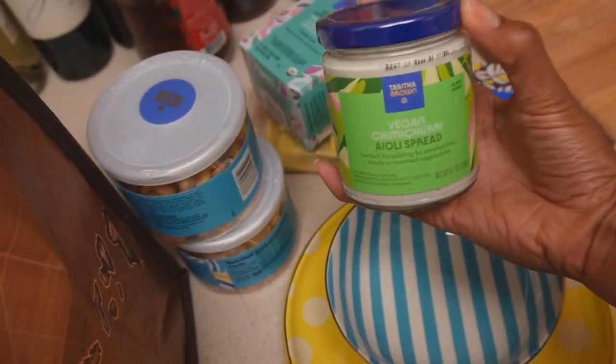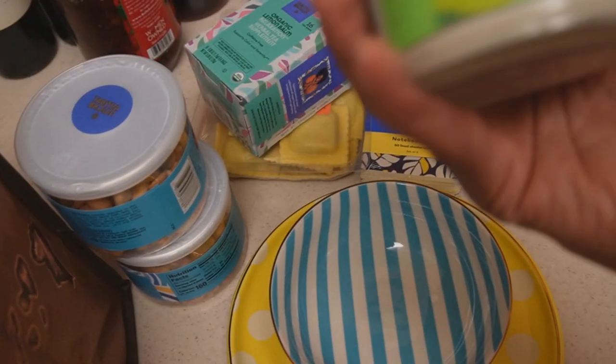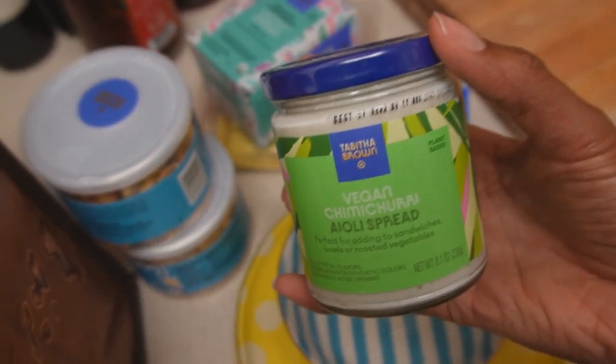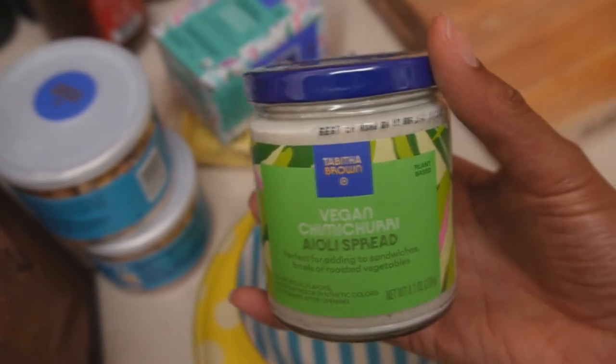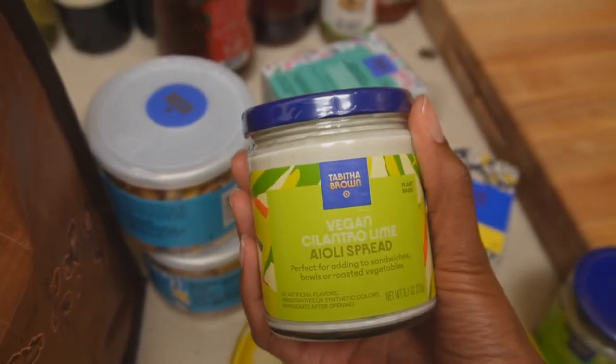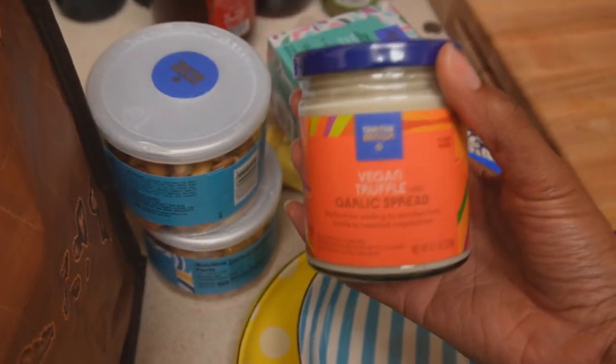I got this chimichurri spread. I honestly got it for my husband because he is really into spreads and sauces, so anything that looked interesting I picked up. I also got a cilantro lime spread — I love cilantro so much, can't wait to try it. I feel like it's going to be really good. I also got the garlic spread, which I love garlic as well — can't wait to try this.